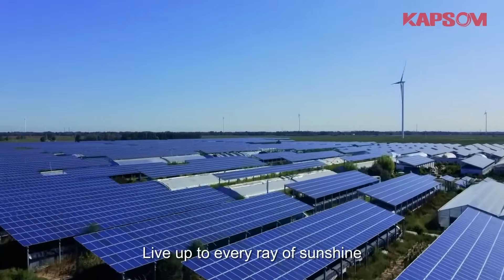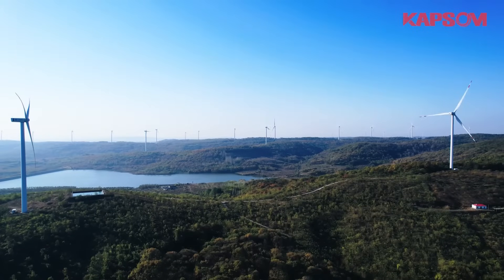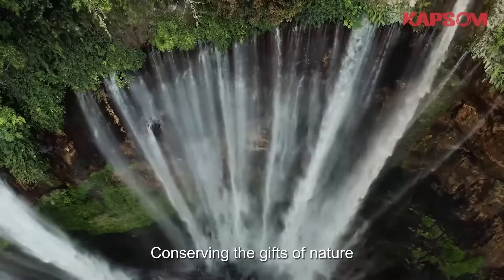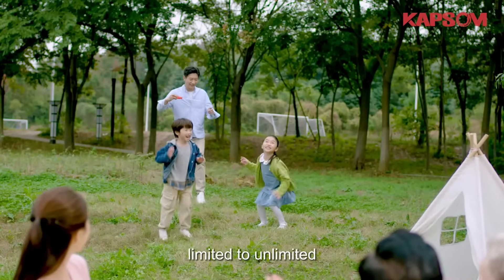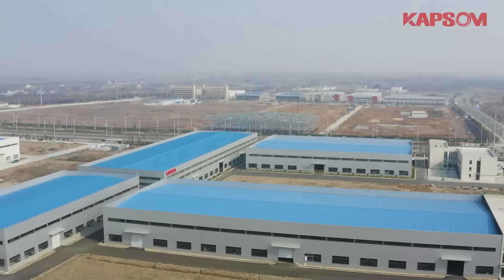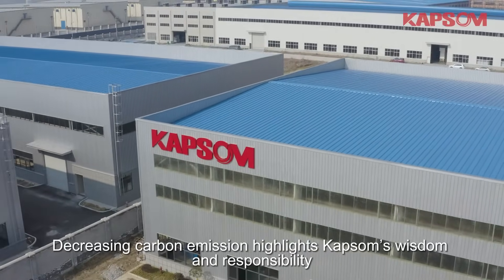Live up to every ray of sunshine, cherish every gust of wind, conserving the gifts of nature. From low carbon to no carbon, limited to unlimited, decreasing carbon emission highlights Capson's wisdom and responsibility.